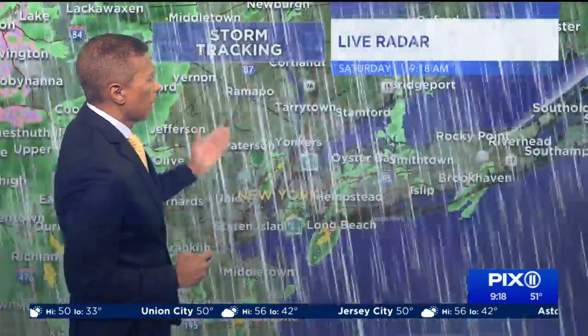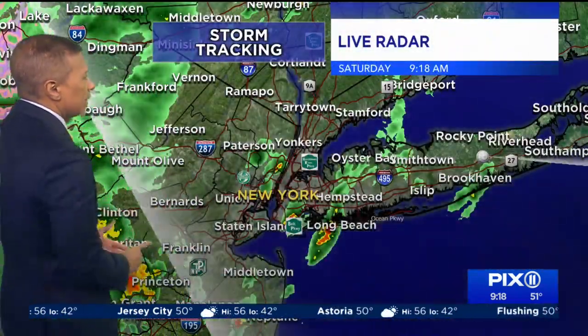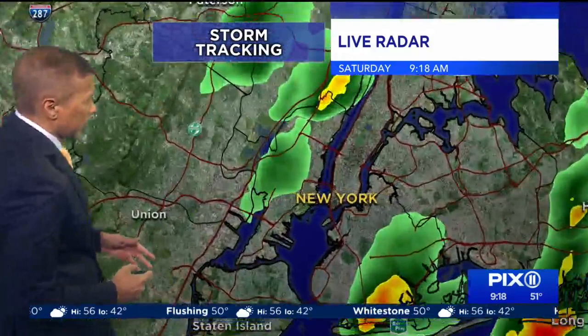Today is going to be a great day to be outside, as long as you don't see that isolated shower. Temperatures at this hour are in the upper 40s to low 50s. See the scattered stuff here — this is what we're dealing with today, and it's difficult to tell you where it's going to hit because it's really going to be isolated, especially if we get some sunshine.